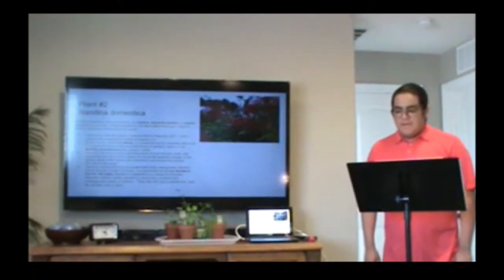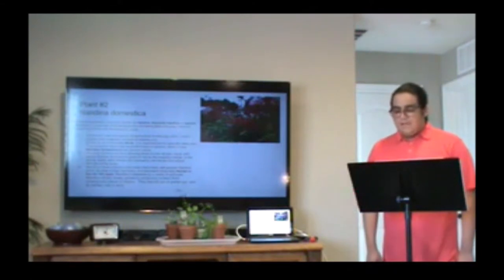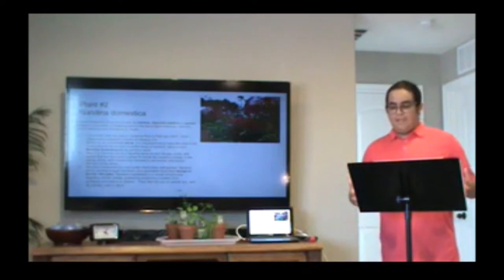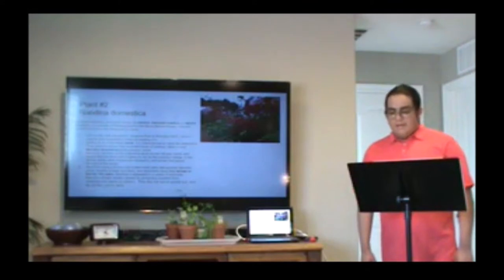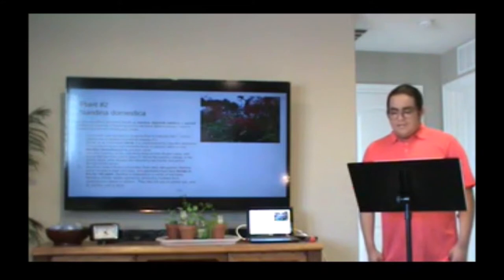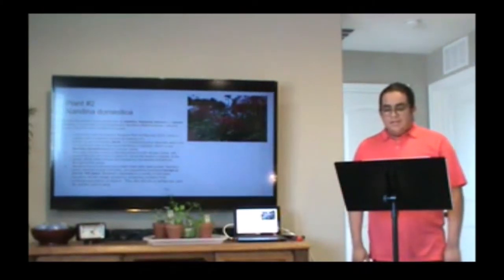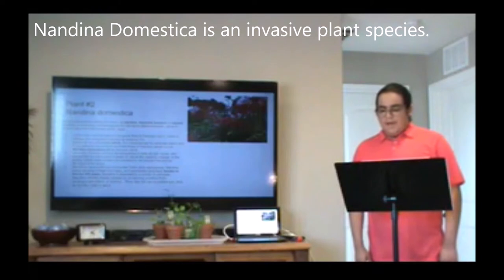Nadina domestica can be affected by a number of diseases, including bacterial leaf scorch, nadina virus, and other common plant diseases. You have to be careful where you plant it because of its root system, and it can live to be 100 years old. When I saw this plant in February, the leaves were green and red, and the plant had red berries. Unfortunately, heavenly bamboo is highly toxic to pets, livestock, and wildlife, including birds. Unlike cycads, which are endangered, the Nadina domestica is listed on the Invasive Plant Atlas of the United States. According to the U.S. Forest Service, invasive species have contributed to the decline of 42% of U.S. endangered and threatened species. It forms dense groves, displacing native vegetation.